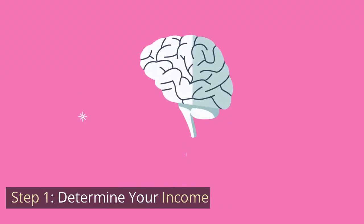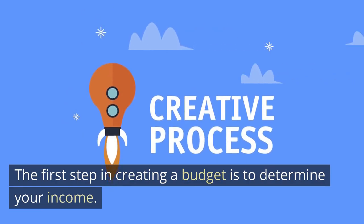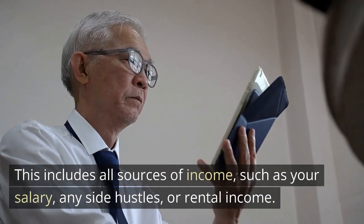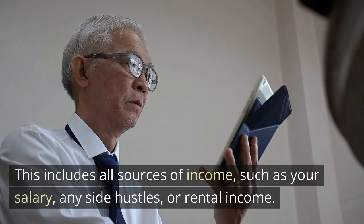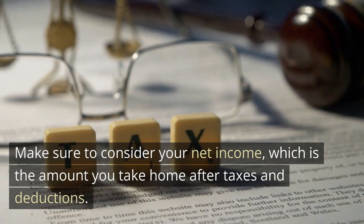Step 1: Determine Your Income. The first step in creating a budget is to determine your income. This includes all sources of income, such as your salary, any side hustles, or rental income. Make sure to consider your net income, which is the amount you take home after taxes and deductions.